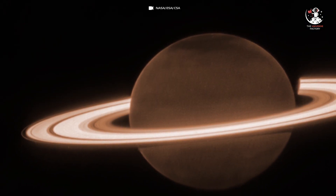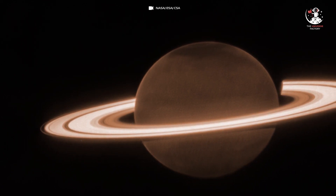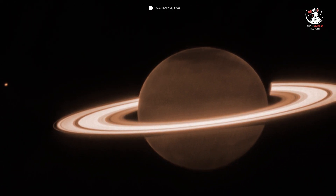On Friday, 30 June 2023, NASA released this stunning JWST image of Saturn.